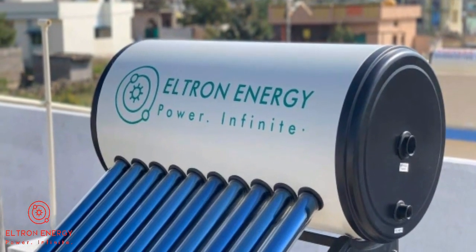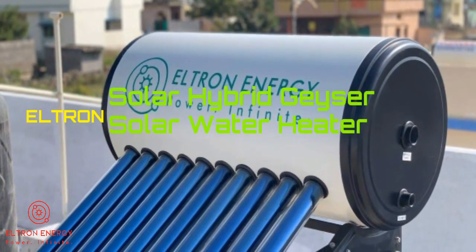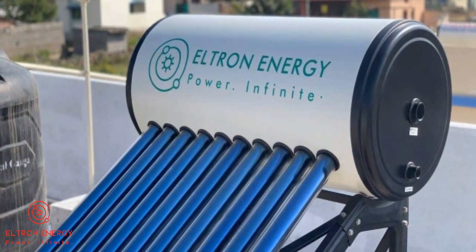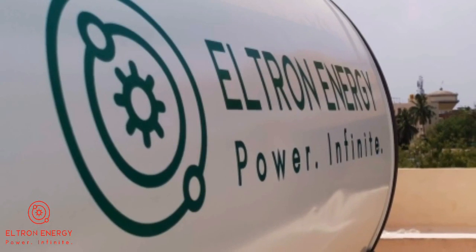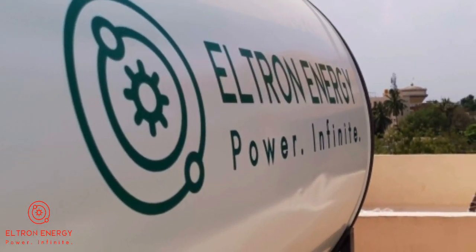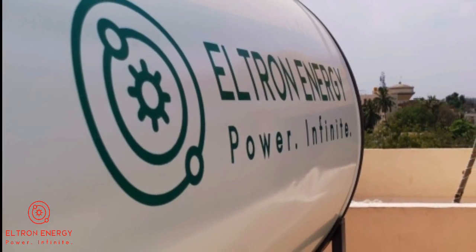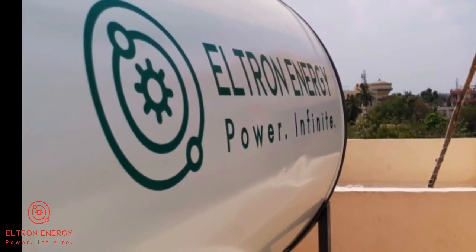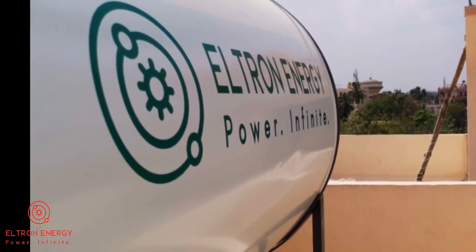The next product we have is the Eltrane Solar Hybrid Geyser, or Eltrane Solar Water Heater. These geysers provide hot water 24/7 throughout the year with a return of investment in 2 years. These solar geysers save about 20% of electricity per month and come with a range of 100 liters per day to 5000 liters per day capacity.